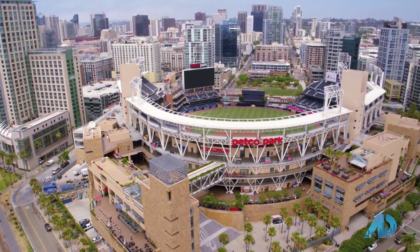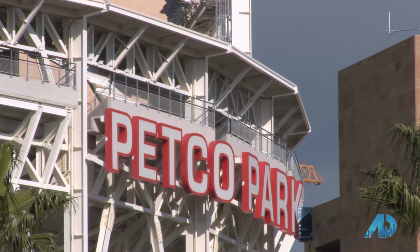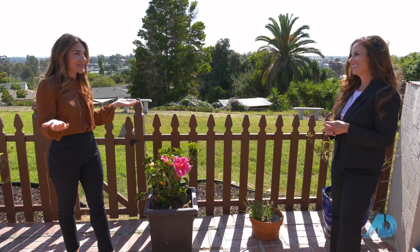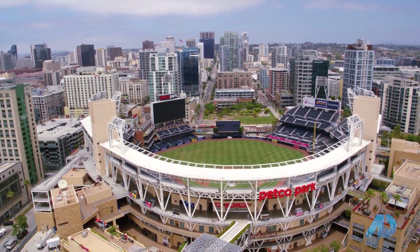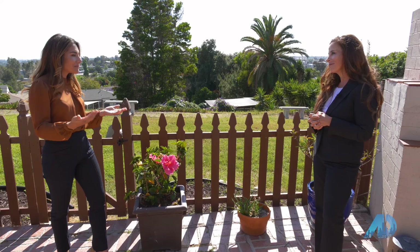Speaking of Petco, being the official real estate agent to the Padres — I love being the official agent of the Padres. I'm currently helping some of the staff sell properties and also helping players find places to purchase. Being part of such a great organization in this great city is wonderful. I've been affiliated with them for over seven years.